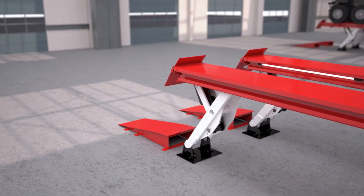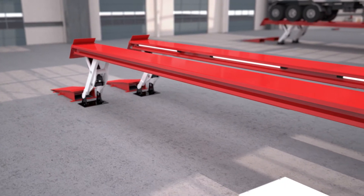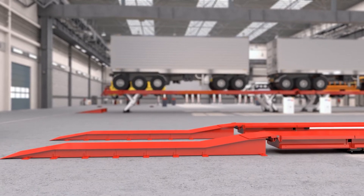Ideal for existing workshop situations is the cost-effective and easier to install surface-mounted Skylift model. The multi-purpose drive-on approach ramps ensure that a wide range of vehicles can be catered for.